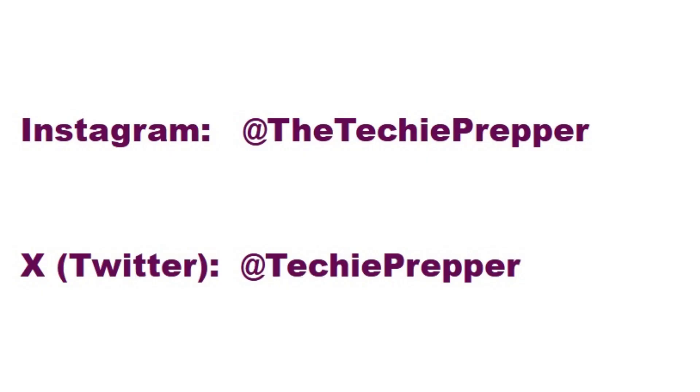Oh, and before I forget, I'm branching out a little bit — I'm going on Twitter slash X and Instagram. Just an uncensored peek into my daily life, what's going on. If anybody's interested, check that out — here are the links if you want to add me. We'll see you next time.